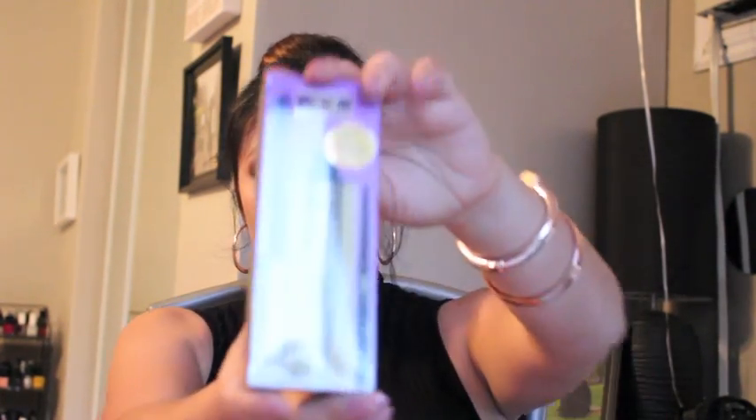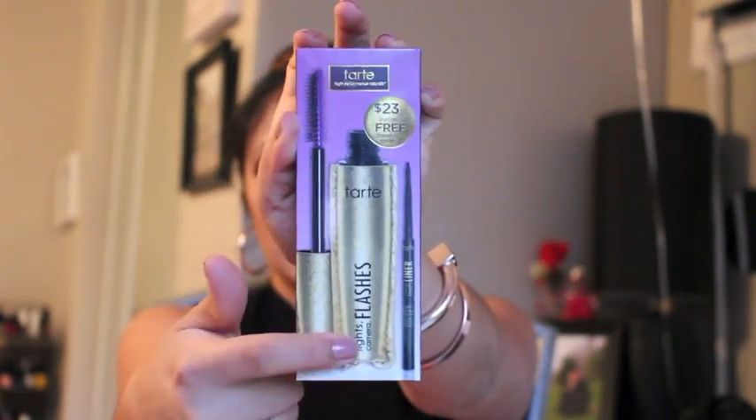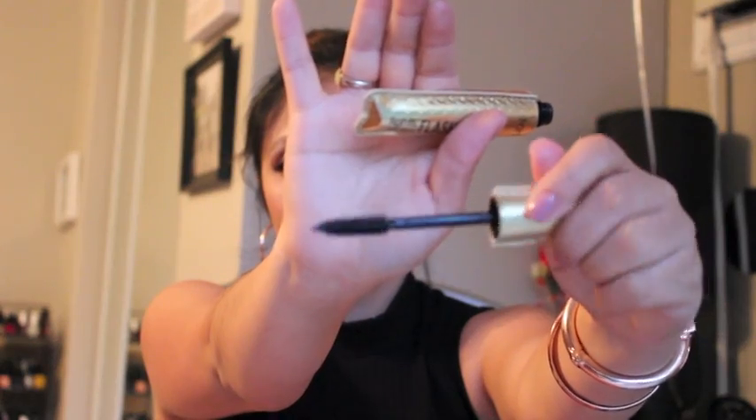I went and got the Tarte Lights Camera lashes set. This actually came with the mascara and the eyeliner for $23, and it is a full size mascara with a travel size eyeliner. I've tried the mascara once — it's pretty dope, I like it. This is what the wand looks like; it's supposed to be different, though I think it makes my eyelashes very spidery. This is the travel size liner — it's a cute little fella. I wanted to try their eyeliner, the Close-Up Lash liner, off of Kathleen Lights' recommendation.